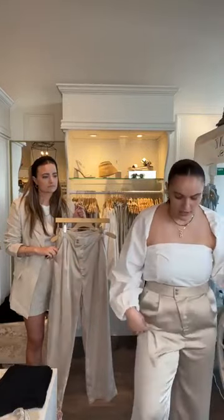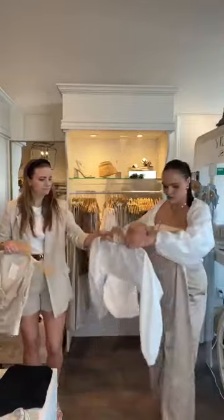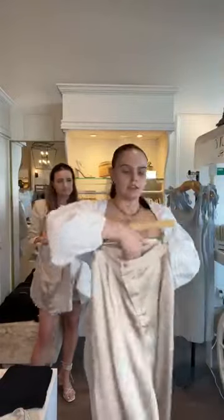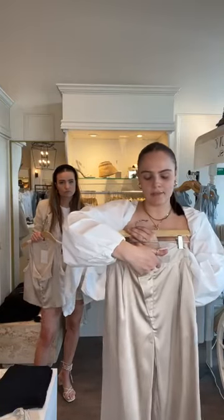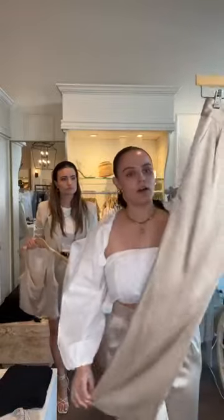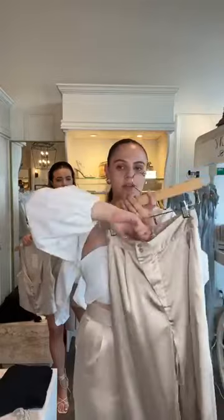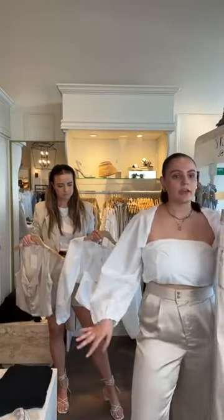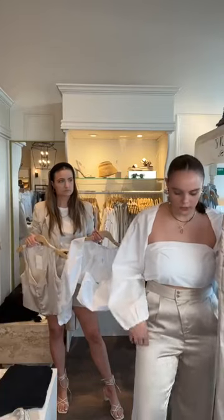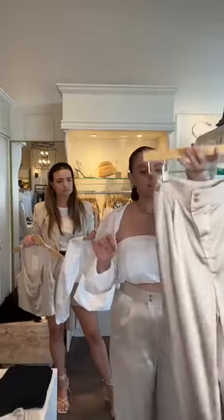These new trousers are the Satin Twill Pants for $68.95 in champagne, extra small through large. I absolutely love these — the asymmetrical waist is super flattering. It's also a great length, a little bit longer than I was expecting, so great with a heel or a platform. It's got pockets too.